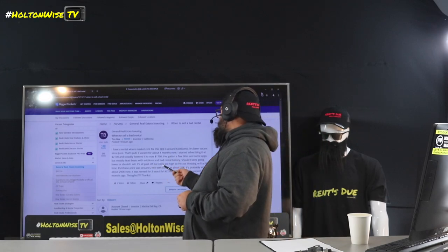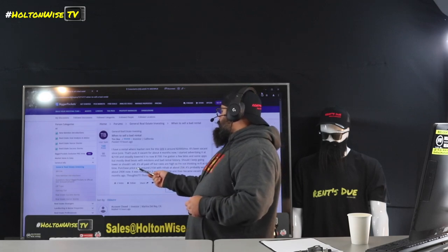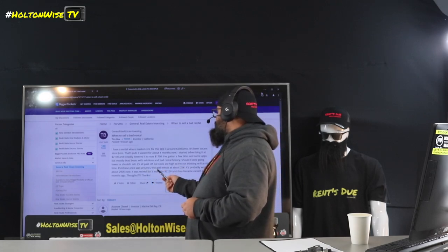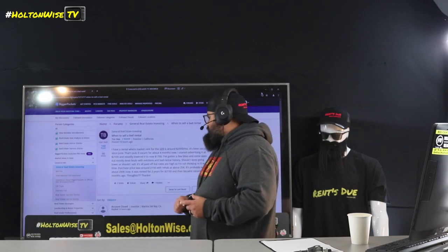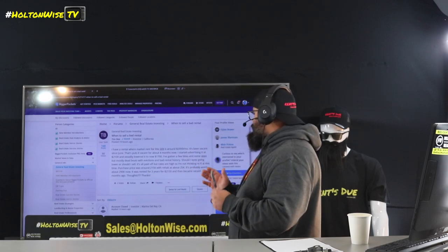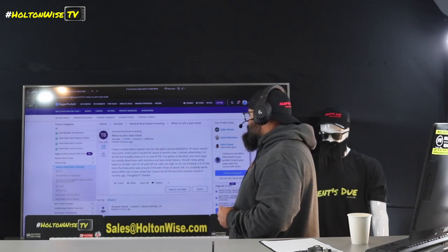'Should I keep going lower or should I sell? It's all paid off but rates are high so I'm not thinking refi at this time. Purchase price was around $215K with rehab at about $25K. It's probably worth about $290K right now. It was rented for three years for $2,150 and then became vacant four months ago. Thoughts?'